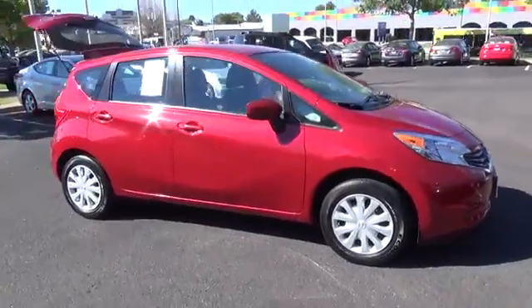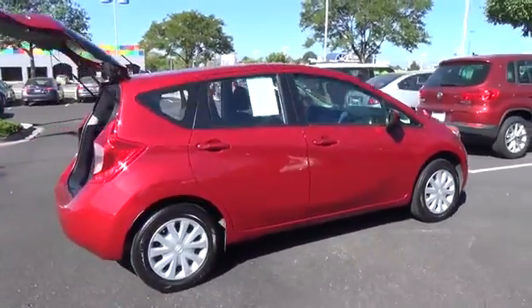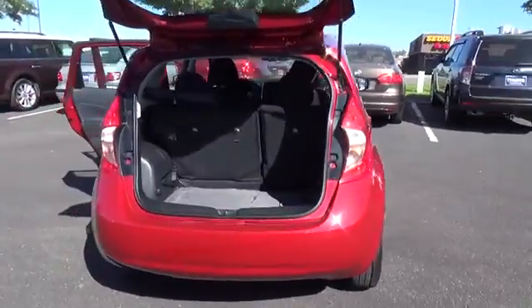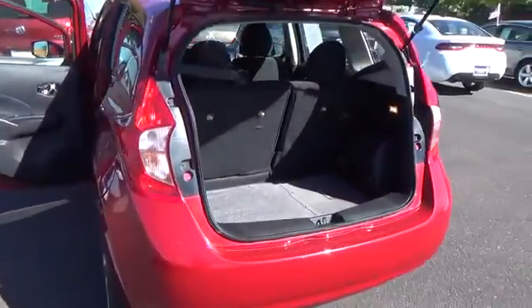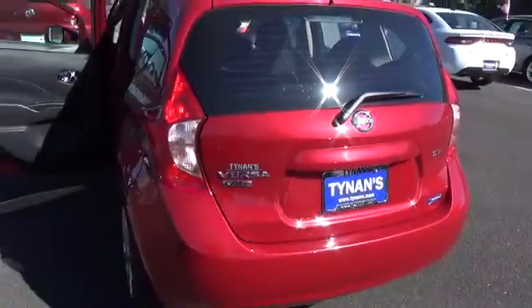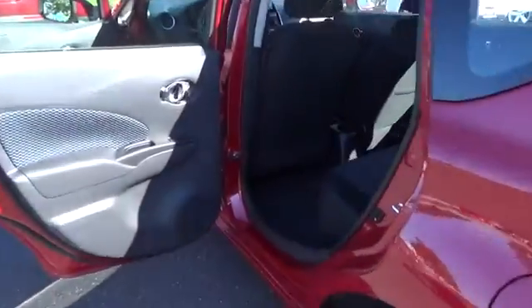Offering more fun, more style, and more versatility, our 2015 Nissan Versa Note SV in red brick will have you singing your own little happy tune. The heart and soul of this spunky hatchback is a 1.6 liter 4-cylinder engine that churns out a spirited 109 horsepower while matched to an innovative CVT. You'll achieve an incredible 40 miles per gallon on the open road and inject some fun into your morning commute.